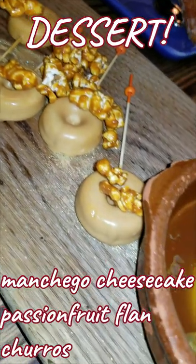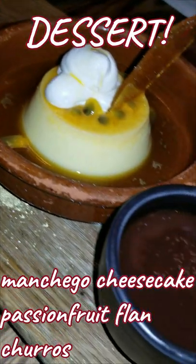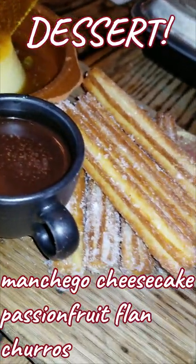For dessert, we had manchego cheesecake, passion fruit flan, and homemade churros. I highly recommend dining at Coqueta if you love Spanish food.